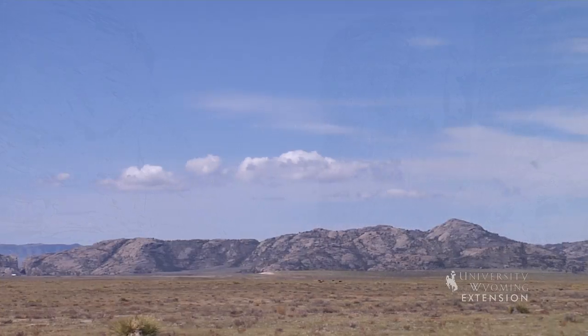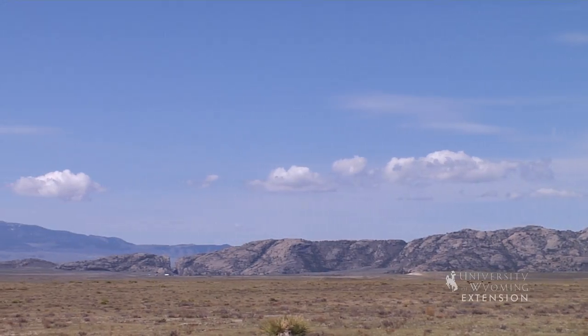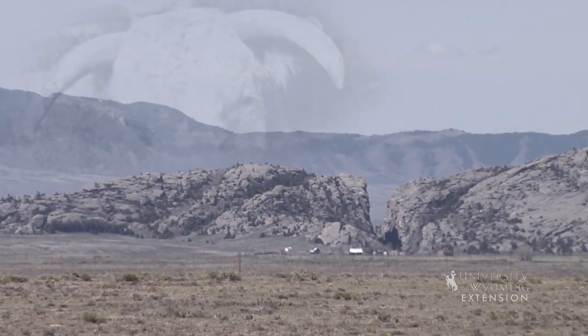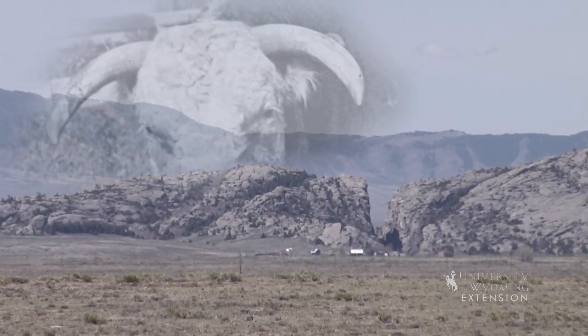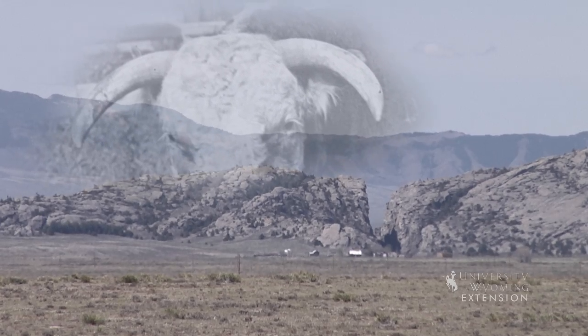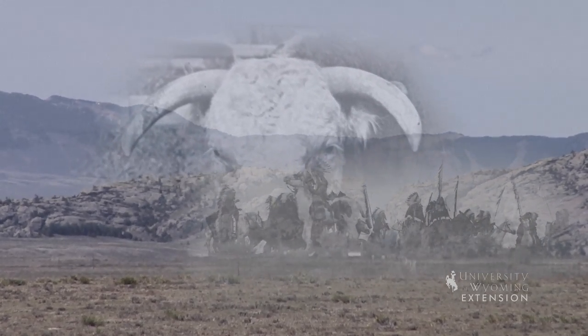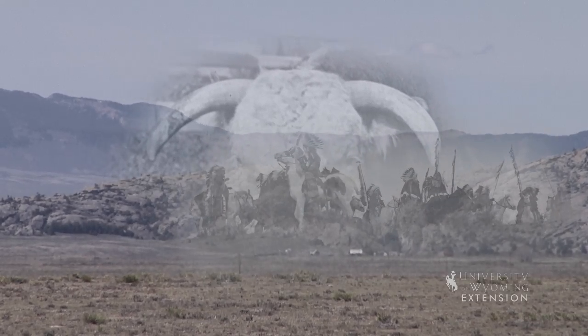How did it get its name? Well, the best explanation comes from Native American legend. For centuries the tale was told among the Shoshone and Arapaho that a mighty tusk beast once roamed the valley. This giant devil-like monster had to be dealt with, and prophets told the Indian warriors to destroy the beast.